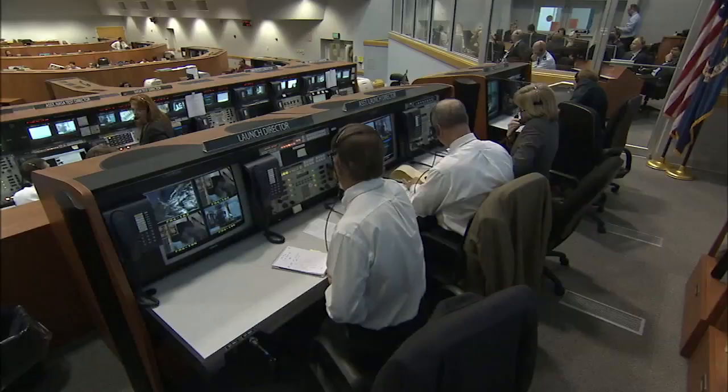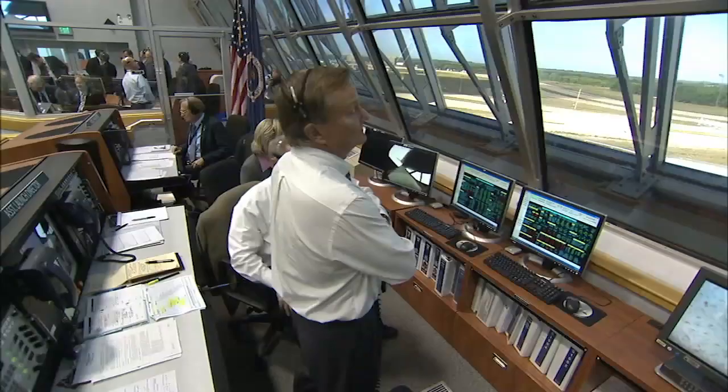Ten people have served as launch director during the space shuttle's 30 years of flying into space. For each, launch day became the ultimate test of their skills and decision-making.